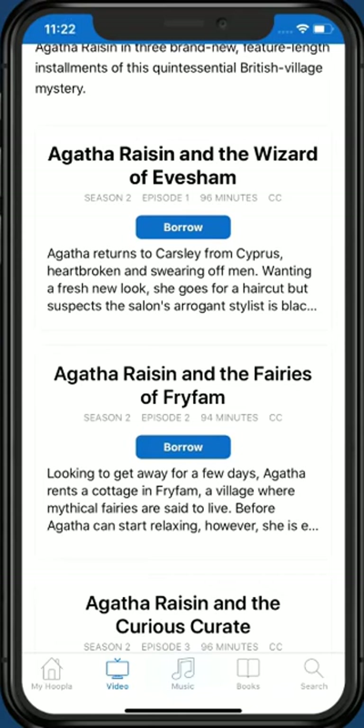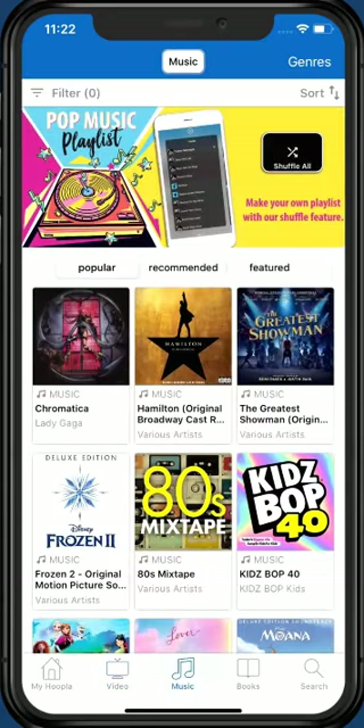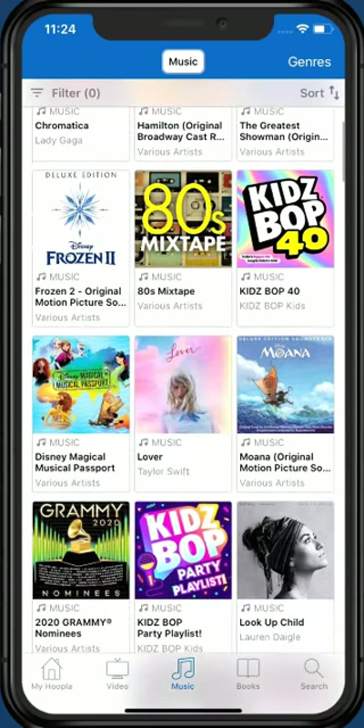The Music section of the app works similarly. Tap the Music icon at the bottom of the screen. From the Music screen, you can choose your view preference, search through Genres, or tap on a title that interests you to check it out.